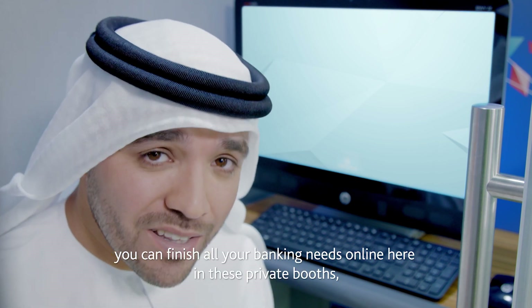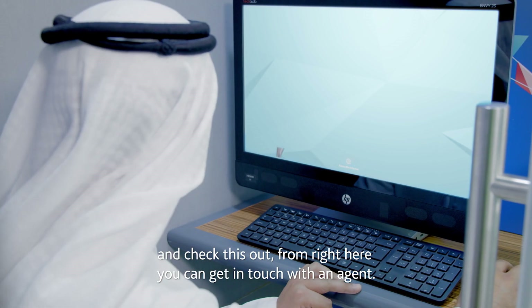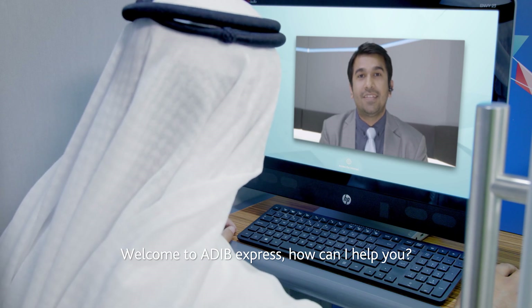And if you're looking for privacy, you can finish all your banking needs online here in these private booths. Check this out — from right here you can get in touch with an agent. Welcome to ADIB Express — how can I help you?